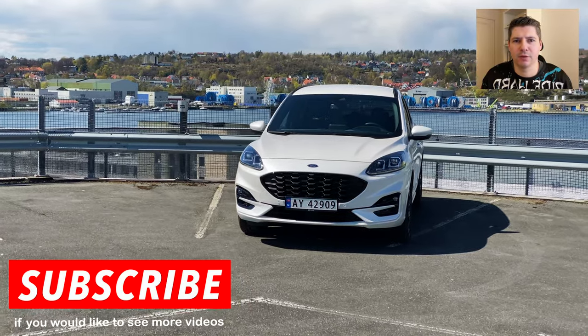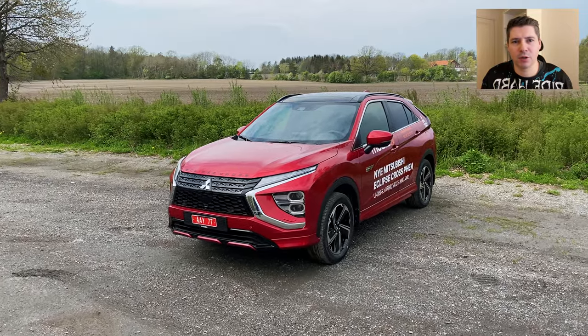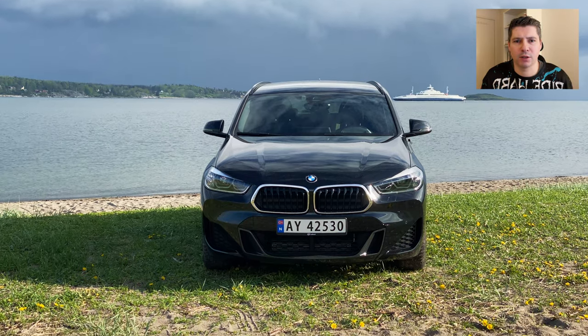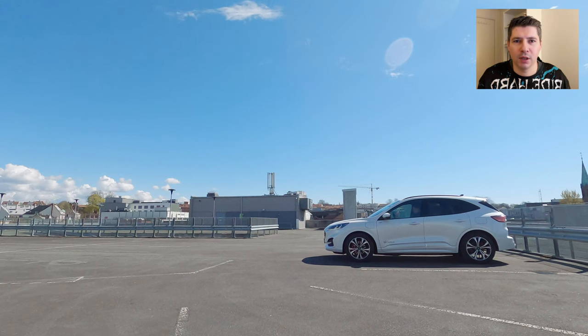That is higher than many of its competitors in the same class, such as the Mitsubishi Eclipse Cross or BMW X1. At the same time, Ford is better than the BMW X2 and Toyota Yaris Cross that I have tested recently.